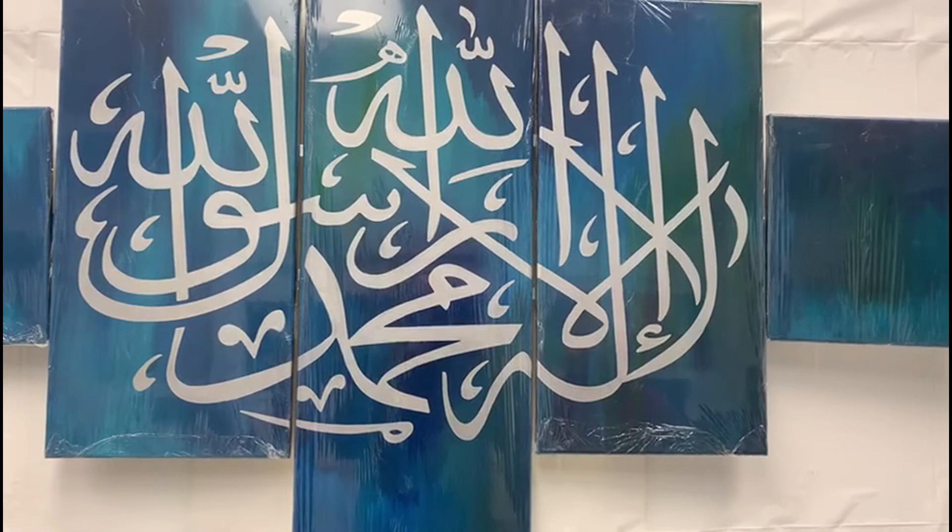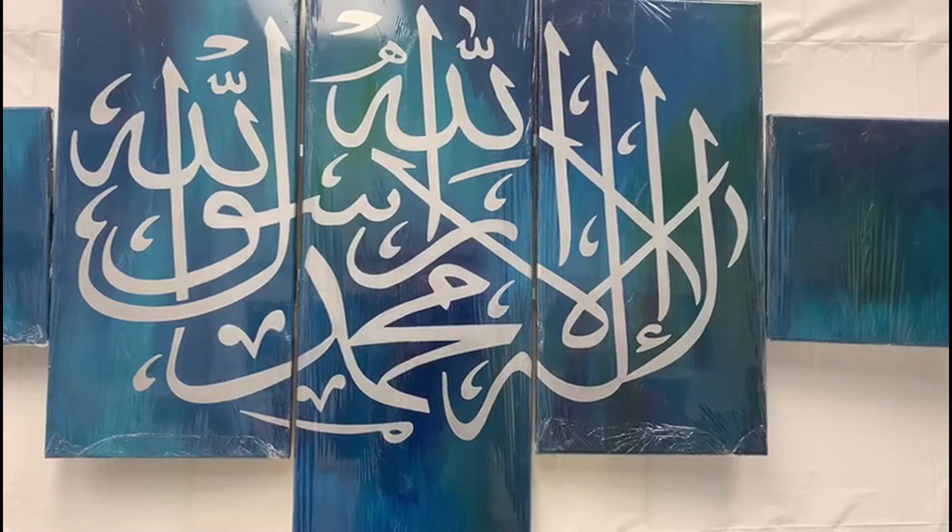Hope you like it. Please do visit us at theartland.ca or at the Art Gallery in Markham. Jazakallah.